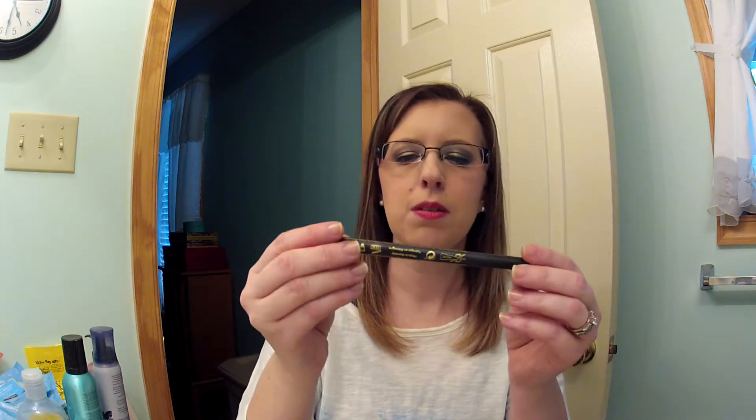I used up the Marabella permanent eyeliner pen from an Ipsy bag. I liked it but it wasn't quite black enough. It was the first felt-tip liner I ever tried, which led me to discover I actually love felt-tip liners a lot. I've since repurchased felt-tip liners, just not this specific one.